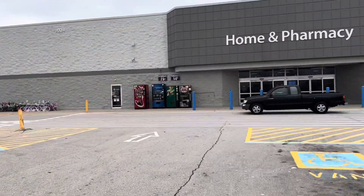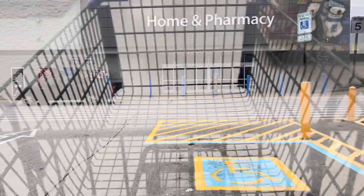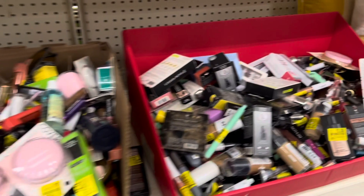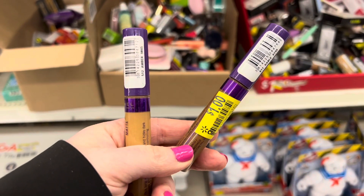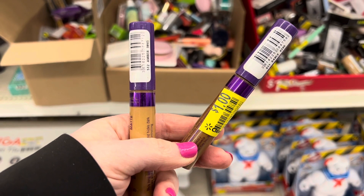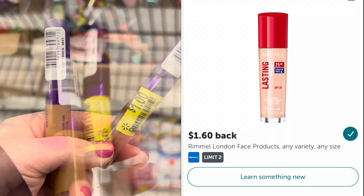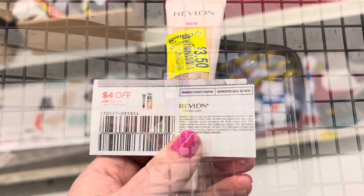In the next Walmart, I head to the clearance section first and I hit the jackpot with some clearance makeup. We have some great new Ibotta rebates for Rimmel, and I found two of these concealers marked down to a dollar. I'll pay $2 at the register and then submit my receipt to Ibotta for $1.60 back on each, which will make both of them free and a $1.20 moneymaker.